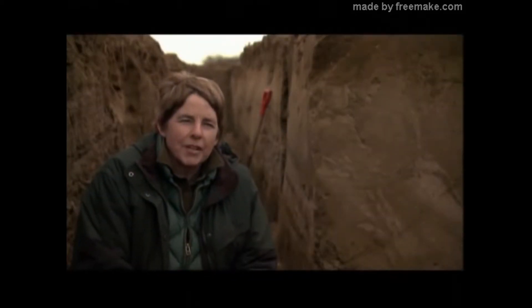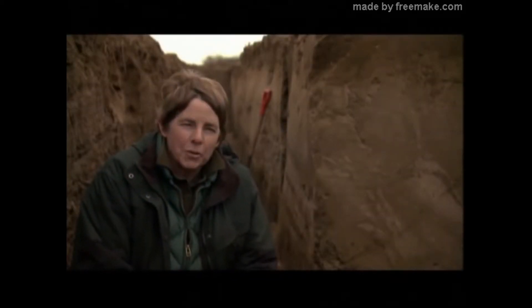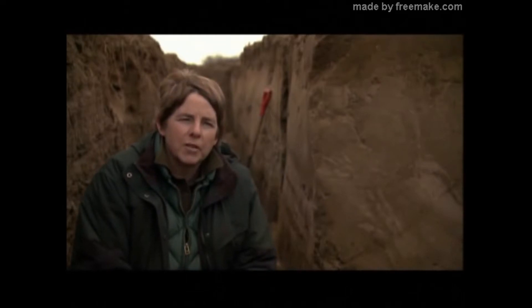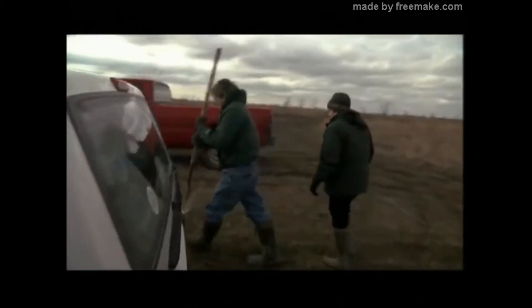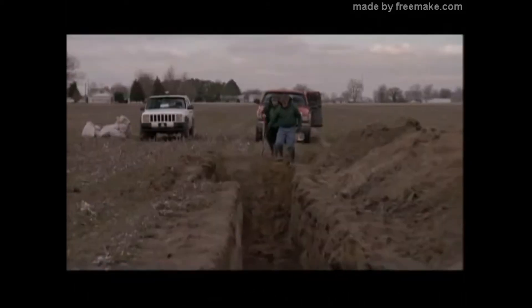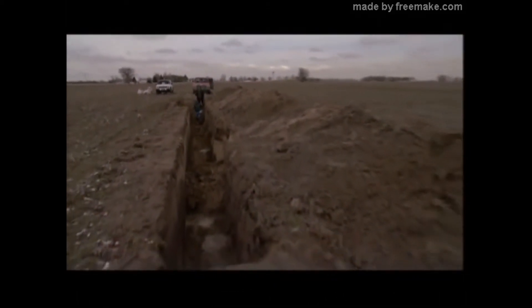Paleo seismologist Martisha Tuttle digs into sand blows searching for clues as to the frequency of past quakes. She started working in the New Madrid seismic zone in 1992, and at the time, the conventional wisdom was that no prior New Madrid events had occurred for 10,000 years. Today, Professor Tuttle joins archaeologist Marion Haynes to excavate a trench in the middle of a cotton field.